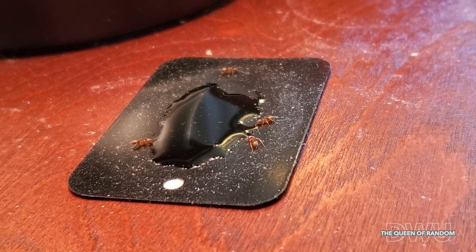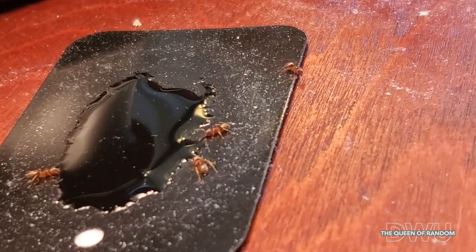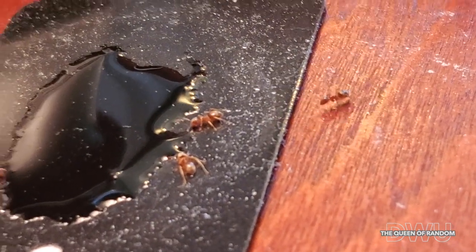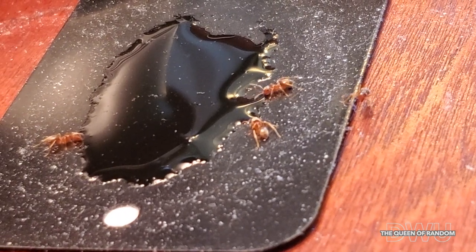For the next few days, you're going to have the odd ant coming back. It's best to leave this stuff at least a week, just to make sure you get as many ants as you can. Because you don't want ants in your home.